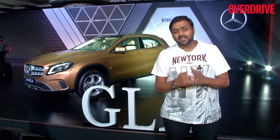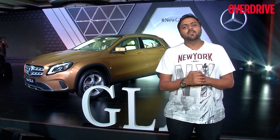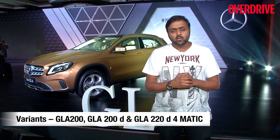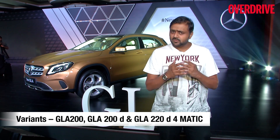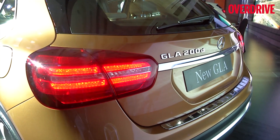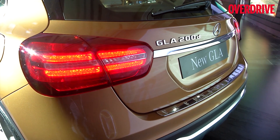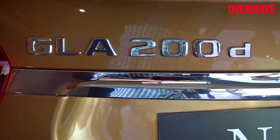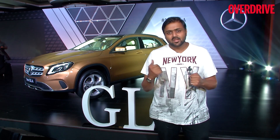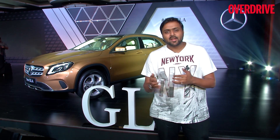The powertrain options are identical to the previous model — there's the 2-litre petrol and the 2.1-litre diesel, with the same state of tune. Compared to its competition, the X1 has a more powerful choice of powertrain options, as it gets a 190 PS variant, which the GLA does not offer.